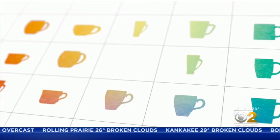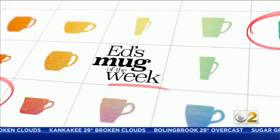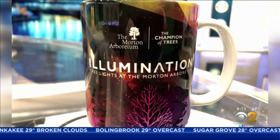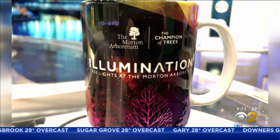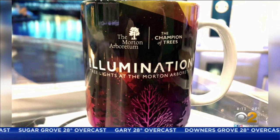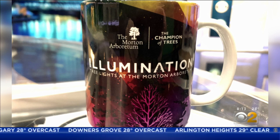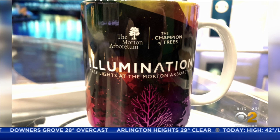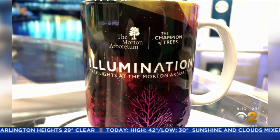This is our mug today. This is Illumination, which is that popular light display that they have at Morton Arboretum. It's fantastic. If you've never been, it's wonderful. You go out there, you walk a trail that's about a mile long, and you see the lights and the sounds, and what they're actually able to do out there is just stunning. Illumination is happening — it just opened at the Morton Arboretum and will go through the very beginning of January.